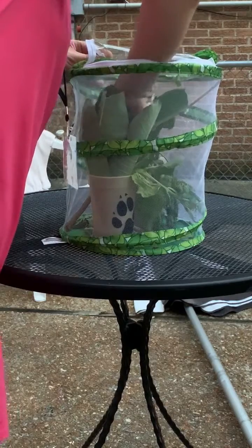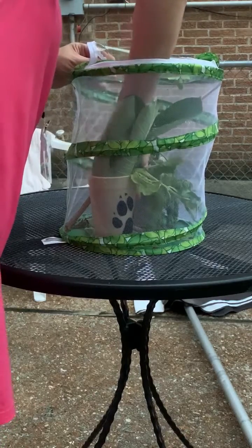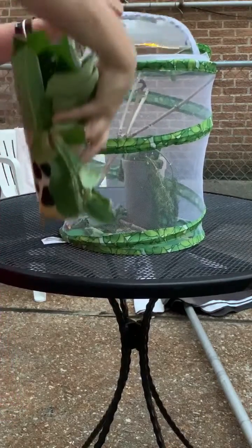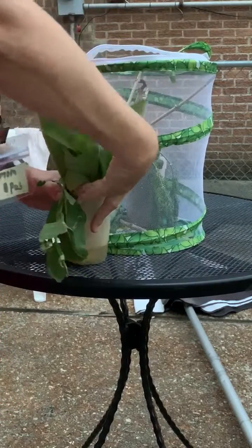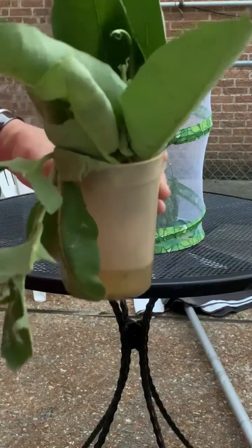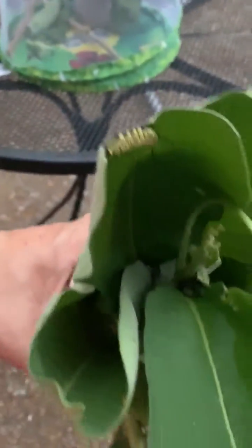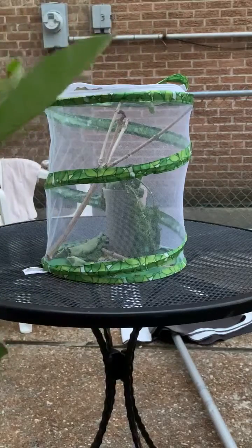I'm going to wrap up the milkweed that is alive here and show you a little bit of the poop. You can see those droppings right there — that's quite a bit of poop. We're going to put that in the garden and use it as mulch.